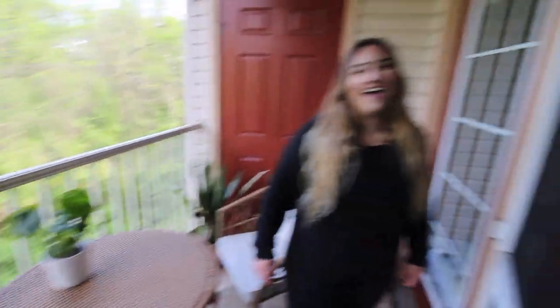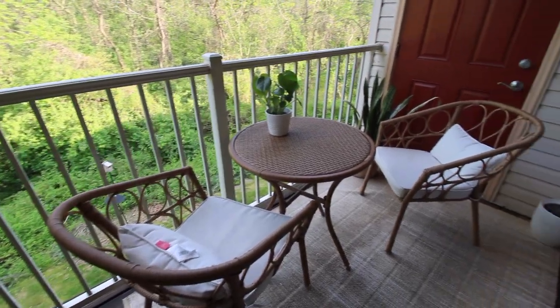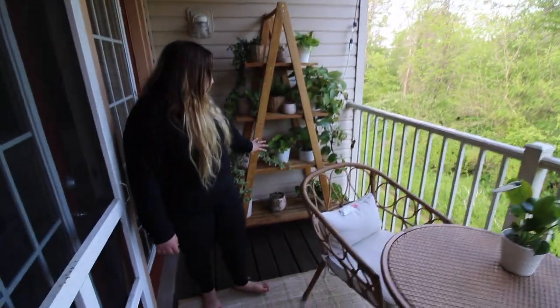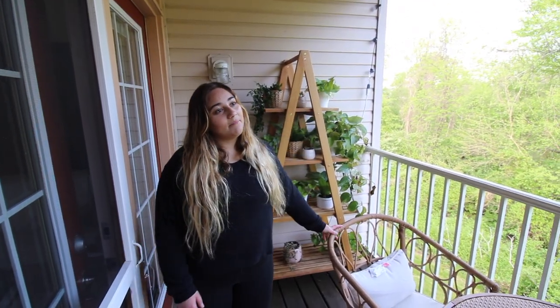Out on the patio I just have a few chairs and a table where we like to sit, eat breakfast sometimes. Our view is all these woods which is nice and private. I have a ton of plants on the plant stand and some lights out here.